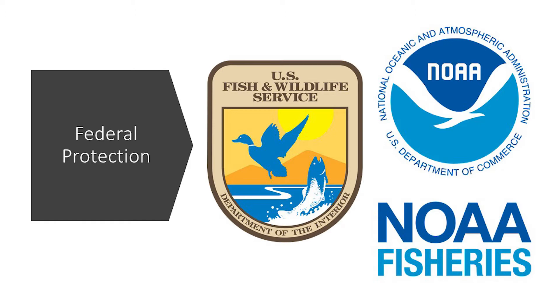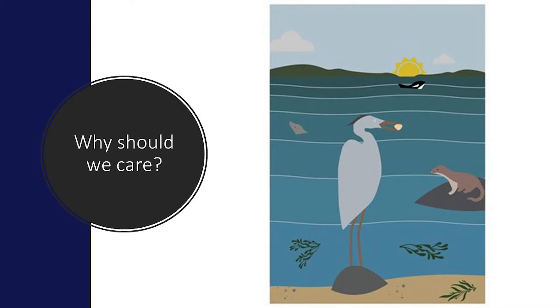The two government agencies that help bring animals back from the brink of extinction are the U.S. Fish and Wildlife Service and NOAA's National Marine Fisheries Service. Once a species has gone extinct, there is no reset button — that is the end of existence for that species. The ESA is very important because it helps save our native fish, plants, and other wildlife from becoming extinct.